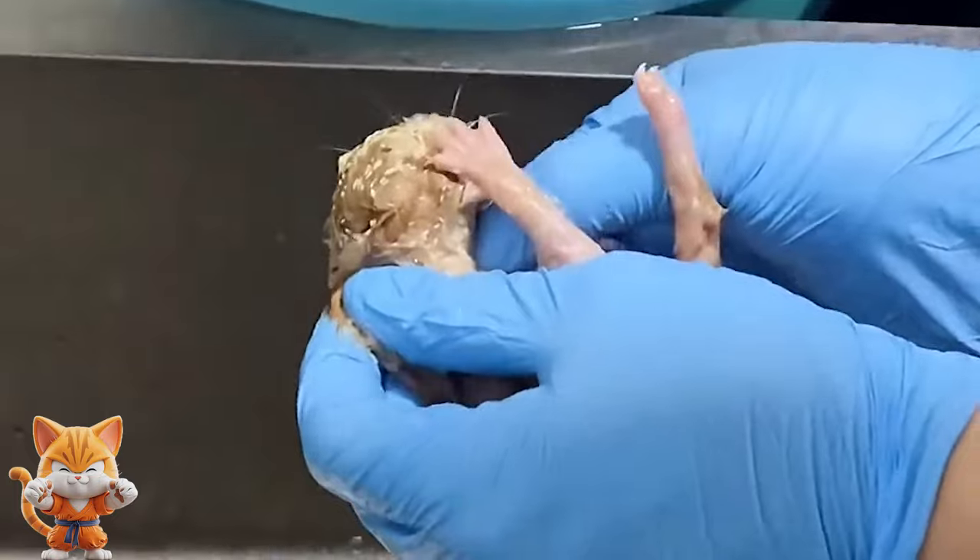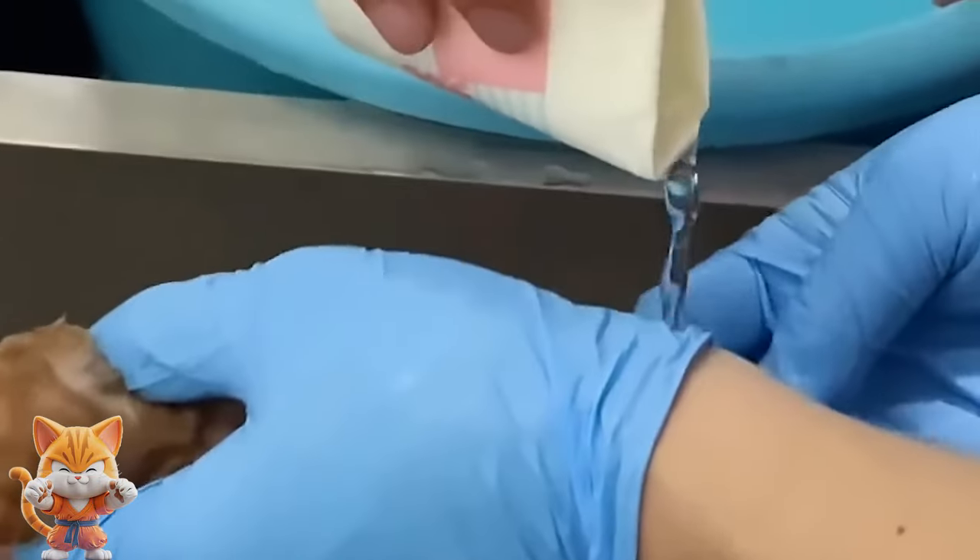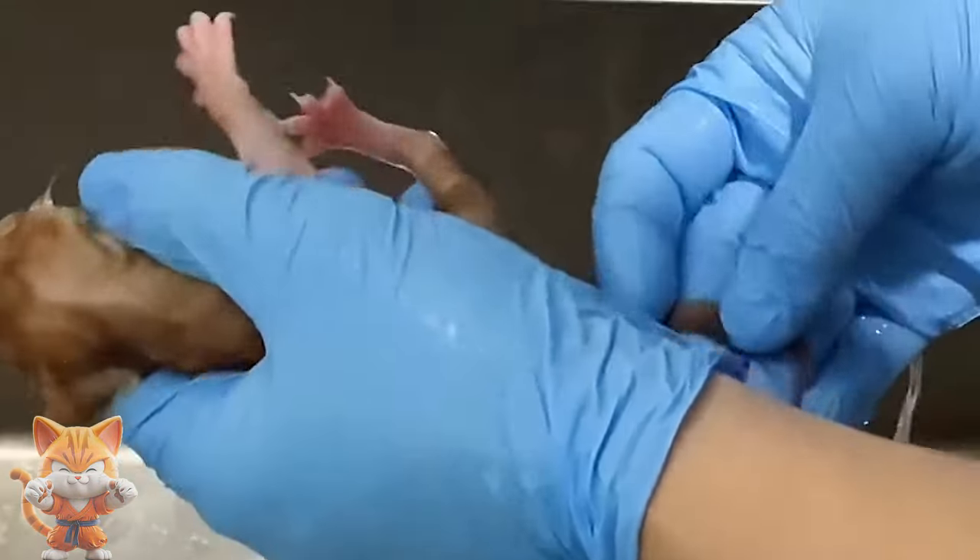Felines that suffer from urinary or fecal incontinence, newborn kittens, and fighting toms are at high risk for contracting myiasis.